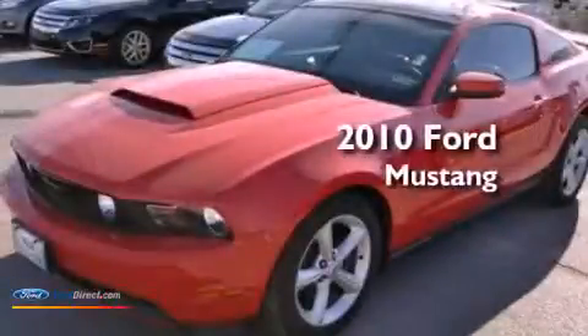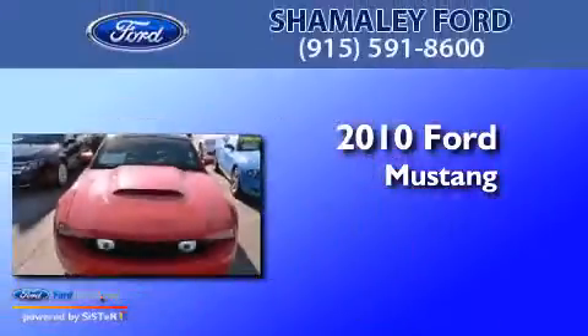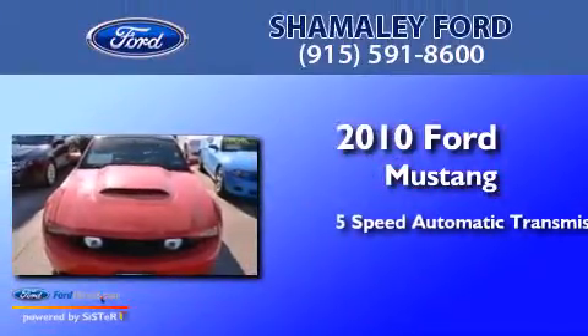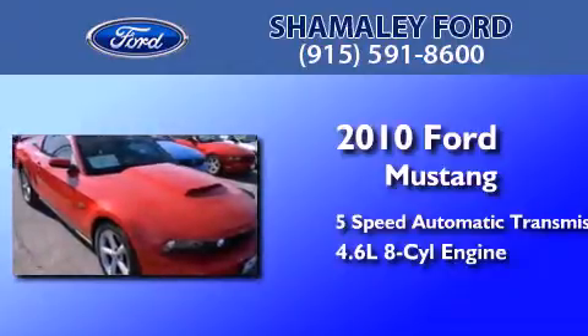This is a certified pre-owned 2010 Ford Mustang. This car has a 5-speed automatic transmission and a 4.6-liter V8.